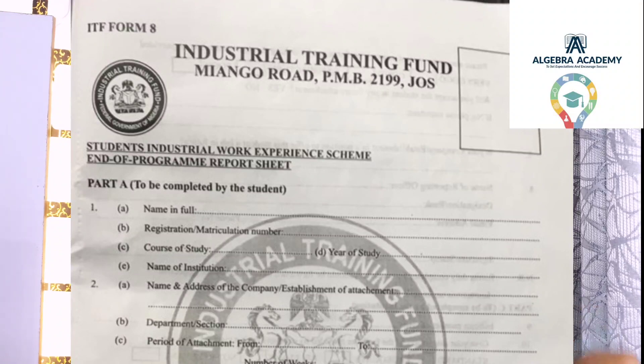The logbook has three parts: number one is the ITF form at the back, number two is ITF Form 8, and number three is your day-to-day activity record. For the ITF form at the back — the one you submit to the ITF office — you submit it after three to four weeks at your place of attachment, in whichever state you are doing your SIWES.